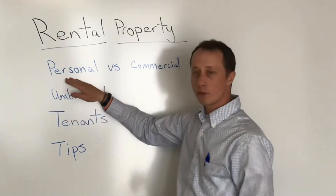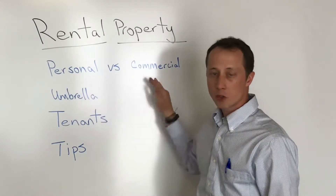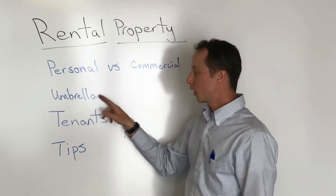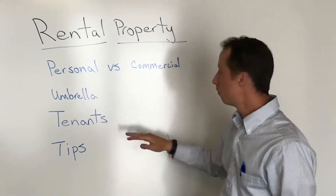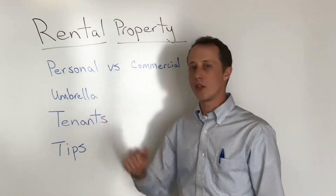I do recommend, if you have a rental property, an umbrella — either way, personal or commercial. The beauty of the commercial one is you can link the commercial umbrella right in with it. It's all one bill that pays for everything: properties, liability, umbrella — all that stuff included.